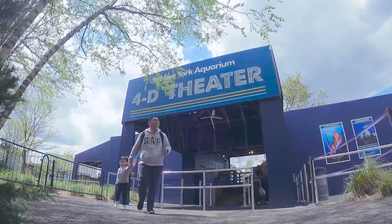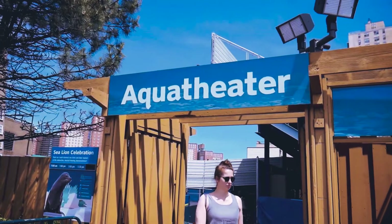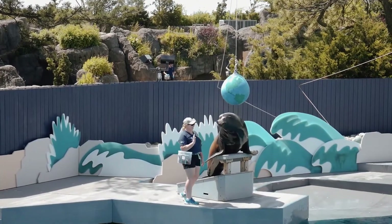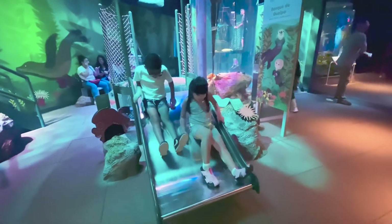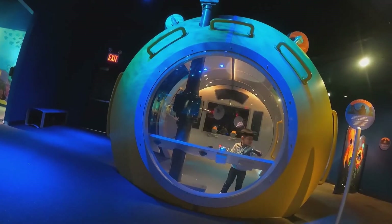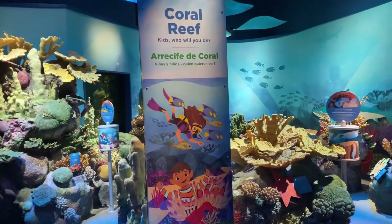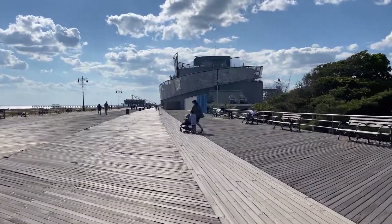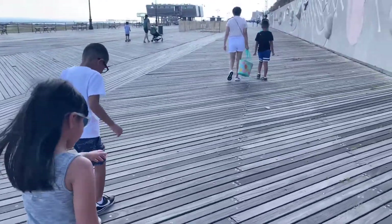Guests should try to catch a show in the 4D theater, which provides an interactive experience that appeals to many of the senses simultaneously. There are also shows in the outdoor aqua theater that feature sea lions who are eager to show off their tricks. Kids will love the Play Aquarium, a bilingual exhibit that includes a touch pool and other interactive activities with information in both English and Spanish. Since the aquarium is located in Coney Island, you can make a whole day out of the experience by spending some time at the boardwalk.